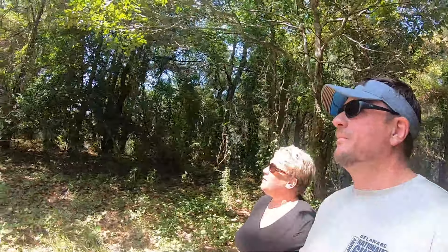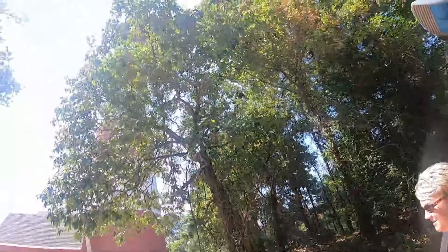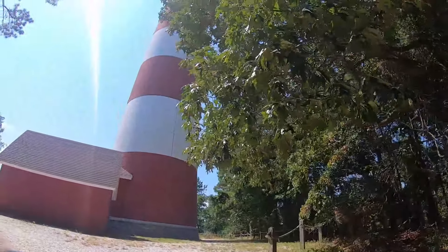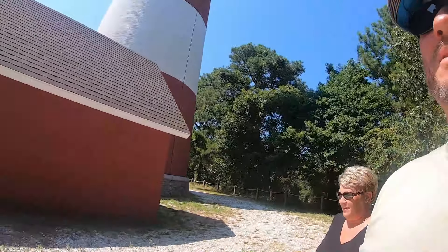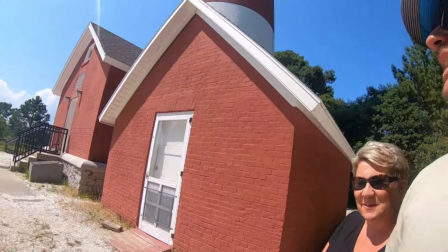Holy crap. So we're coming up on the lighthouse. The lighthouse trail is about a quarter mile in length. But don't wear flip flops — she's flopping. I was not prepared. We got to get her up to speed. We were just riding in to get ice cream, remember?